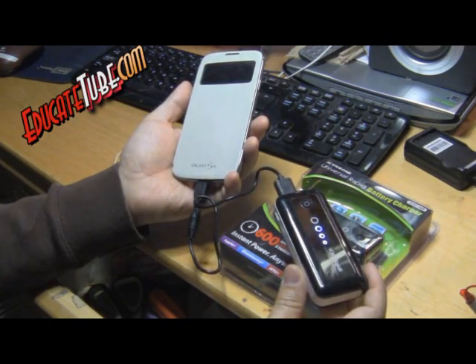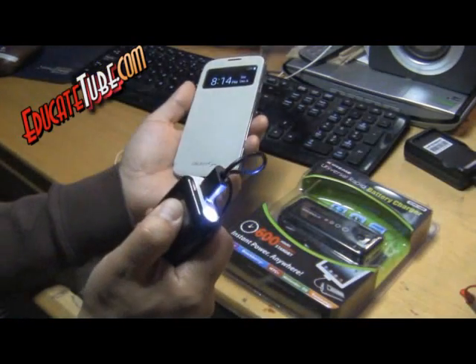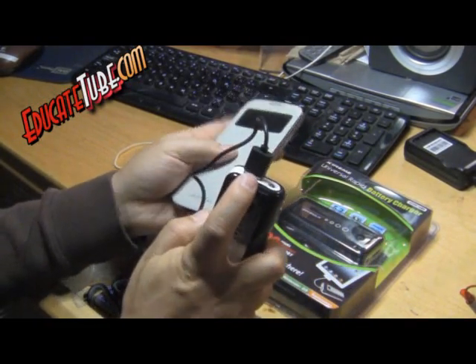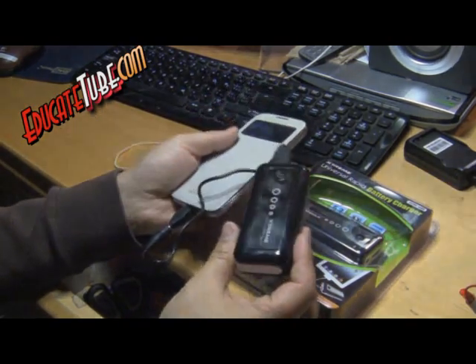At least I found that out pretty fast. The good thing about this device is that it does have an LED light, which is actually more useful just as an LED light. And if you plug in a less powerful smartphone or smart device that uses USB to charge, maybe this is a good battery bank system for that.